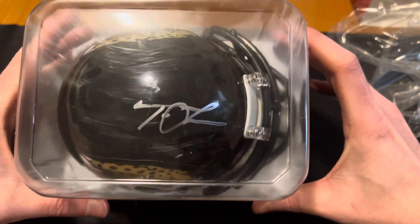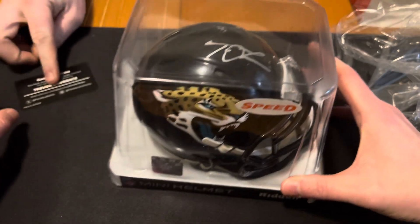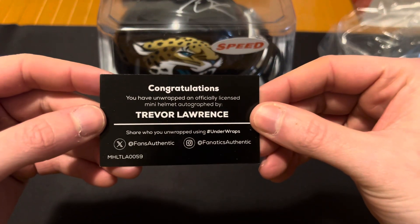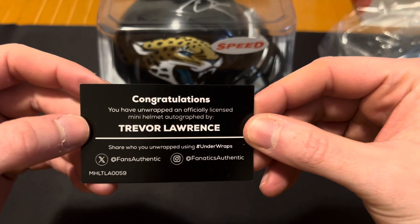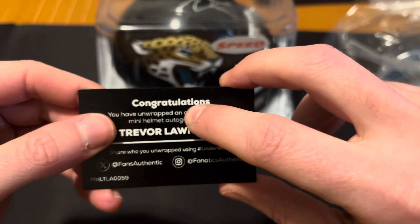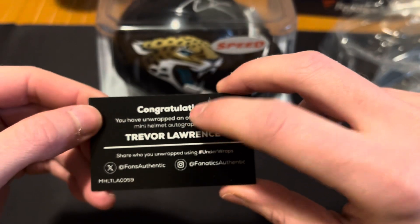Looks like Trevor Lawrence. Is his name in there? That's what I was looking for. Yeah, Trevor Lawrence. Unwrapped and officially licensed mini helmet. They forgot the D in 'unwrapped' — well, you have 'unwrapped and officially licensed.'